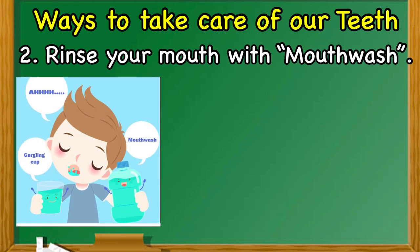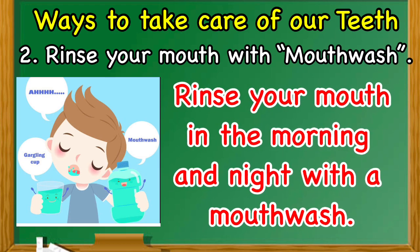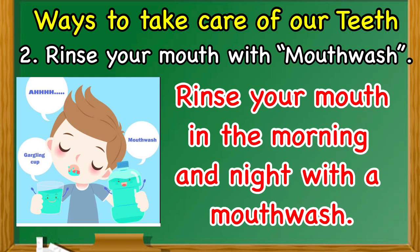Number two: rinse your mouth with mouthwash. Mouthwash kills the germs that cause plaque and tartar. It can also strengthen the gums and prevent bad breath. Rinse your mouth in the morning and night with a mouthwash.